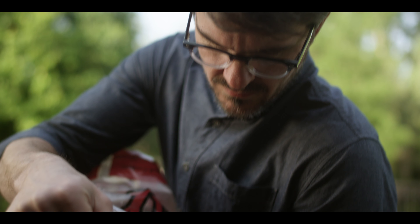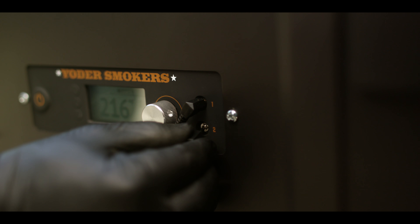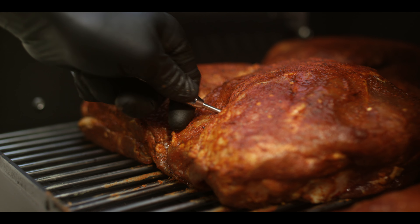The YS640S features a new control system which was built from the ground up using a powerful microprocessor that can control every aspect of your cook. The adaptive control system offers even better temperature control, built-in food monitoring, and wireless connections that allow full control over your grill from virtually anywhere using FireBoard's Cloud Connectivity System.